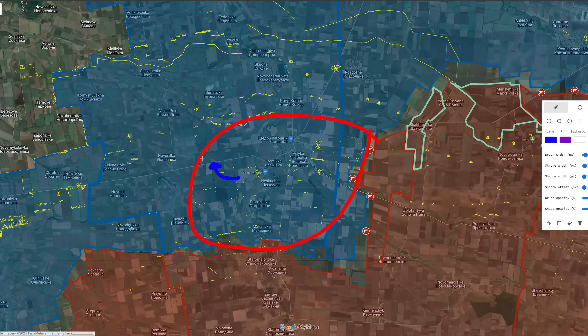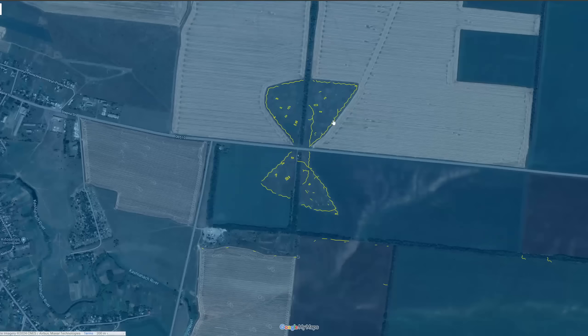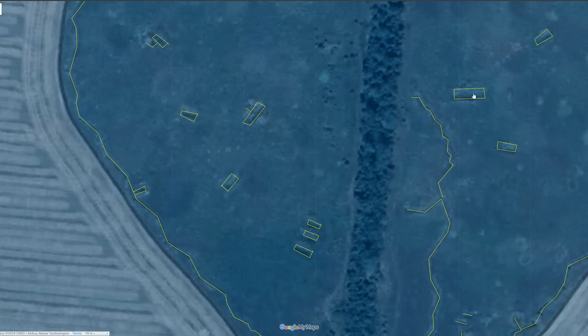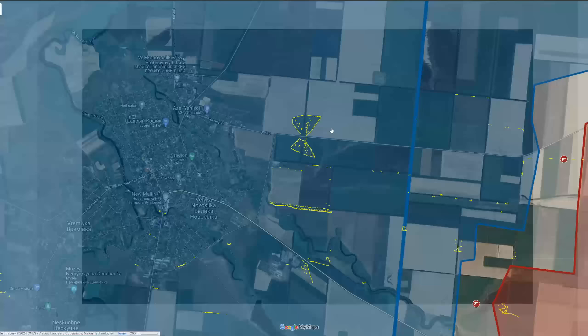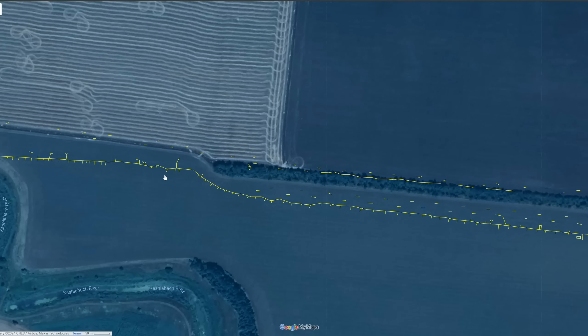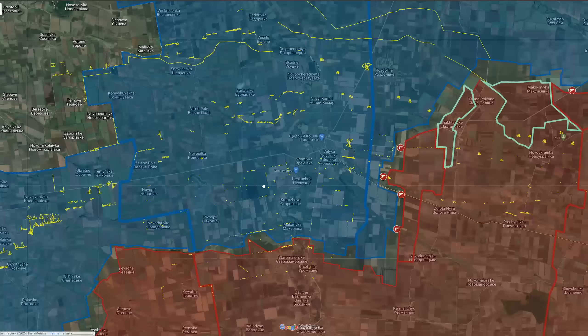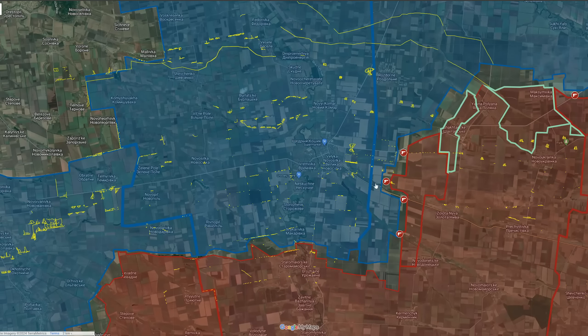In terms of fortifications in the area of Velika Novoselika, we can see that there are two layers. The first layer is near the settlement itself, where there are a lot of individually placed fortified positions. These are areas where the Ukrainians operate with forward positions, making sure the Russians do not break through Ukrainian lines or bypass positions by acting as a guerrilla warfare threat. If the Russians attempt to bypass, they would have to capture them bit by bit.